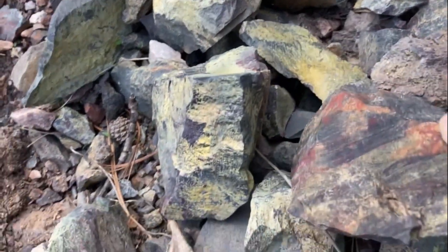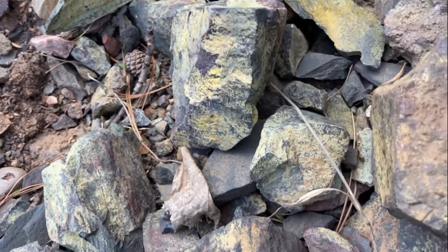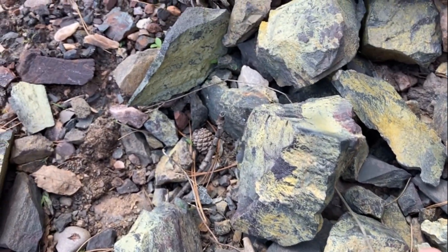I like those colors — and they've got green in them too. Honestly, I'm not sure what the green is — it could be epidote. So pretty.